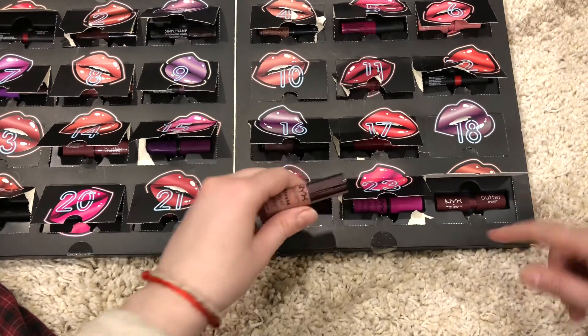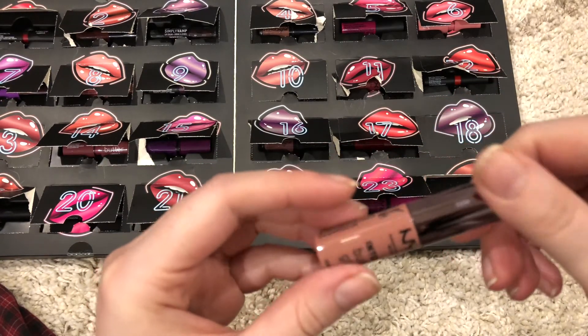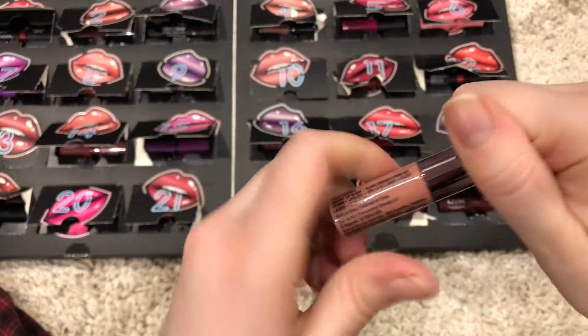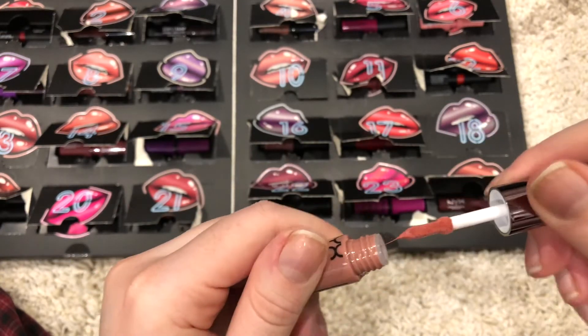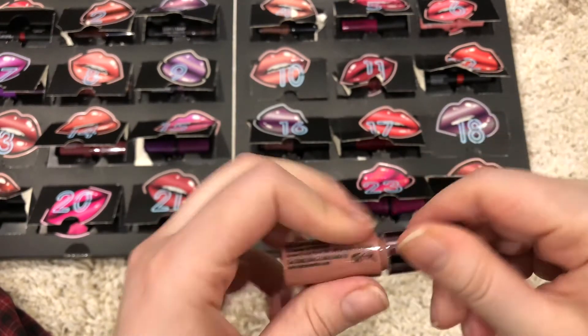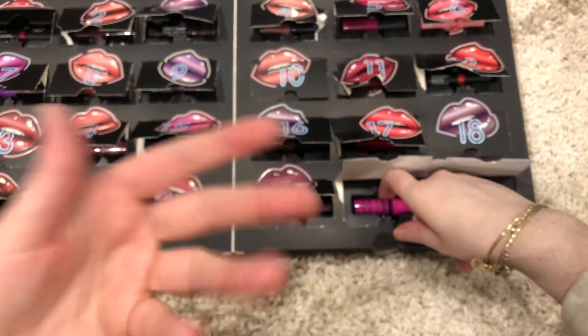Number 22 is a nude-ish color in the color Tres Leches — it's an Intense Butter Gloss. It's a pretty nudey brown. It's a gloss, which I won't be using because I don't really use gloss. That one smelled good — I can smell it.